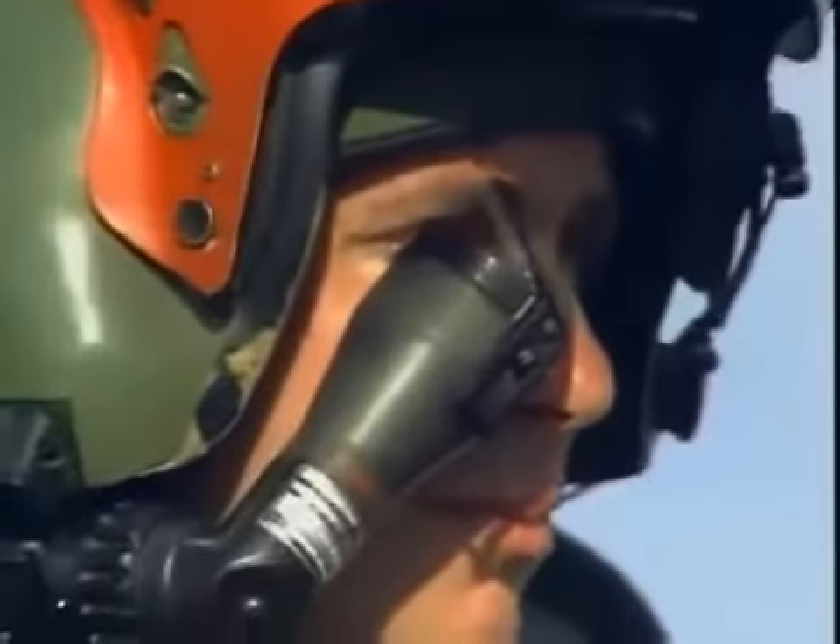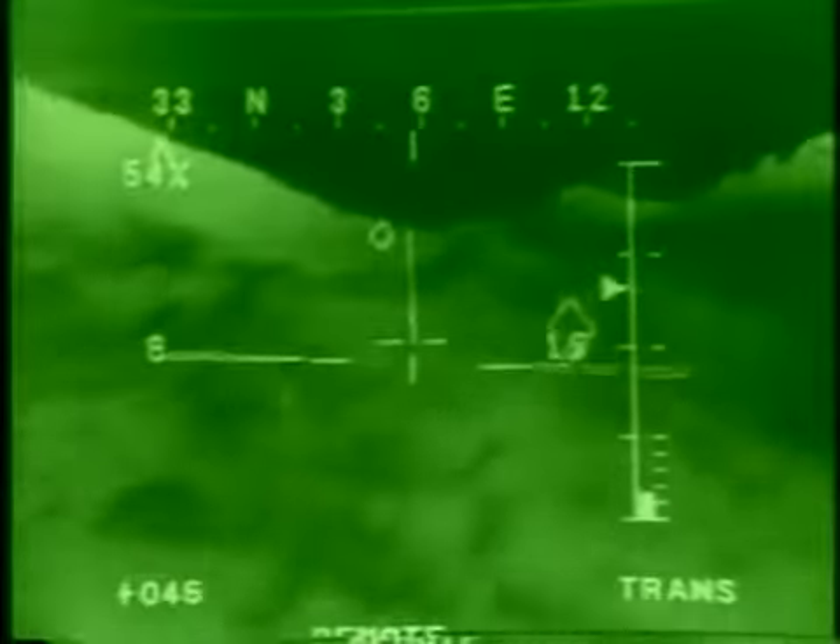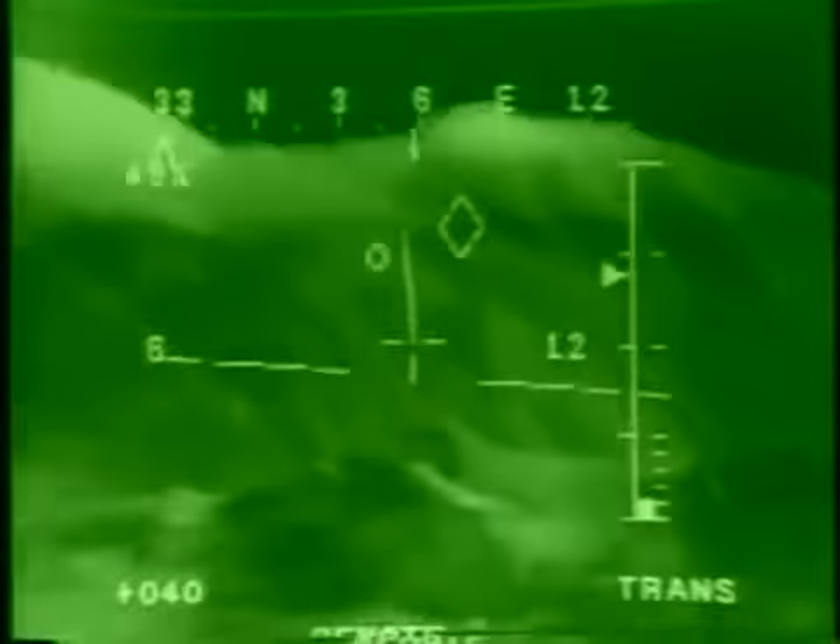The helmet display unit provides the pilot flight and weapons symbology, allowing the pilot to focus on the mission and flying the Apache rather than searching the aircraft for that information.